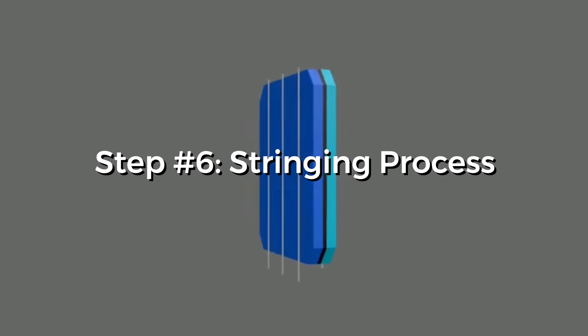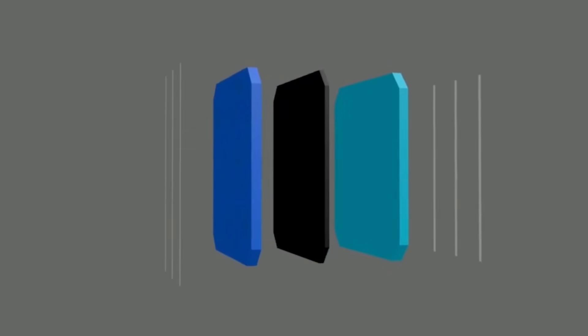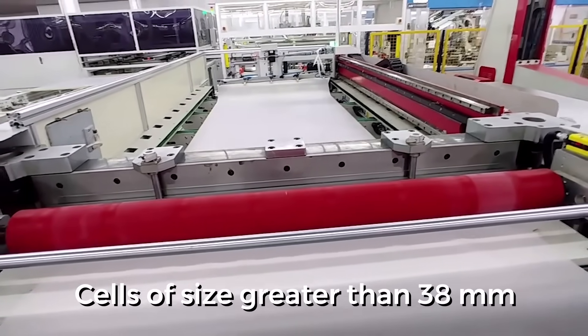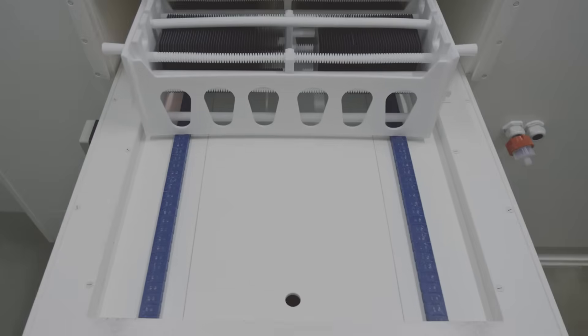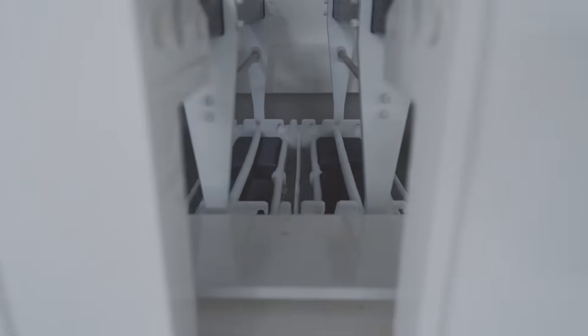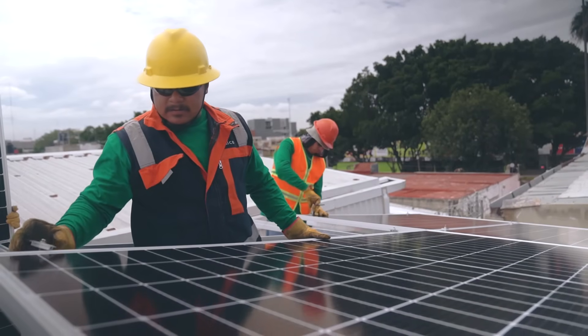Step 6: Stringing process. This is a fully automated process and involves joining the cells together to place them in a panel. A good quality panel employs cells of size greater than 38 millimeters and the cells are joined together with the help of soldering. The upper side faces the sun and usually comes in blue or black — this is the negative component. The bottom side is white in color and is the positive part of the device. This is how the electric field is generated.